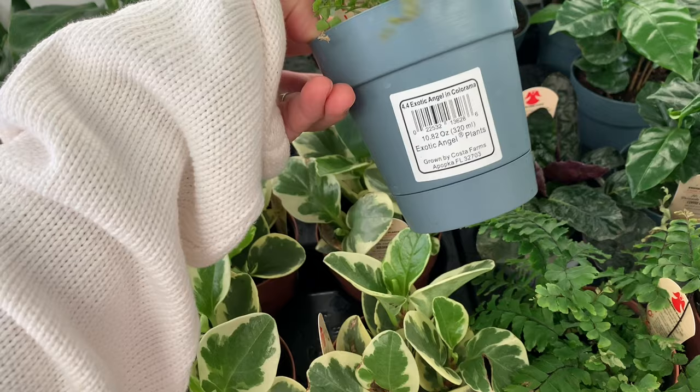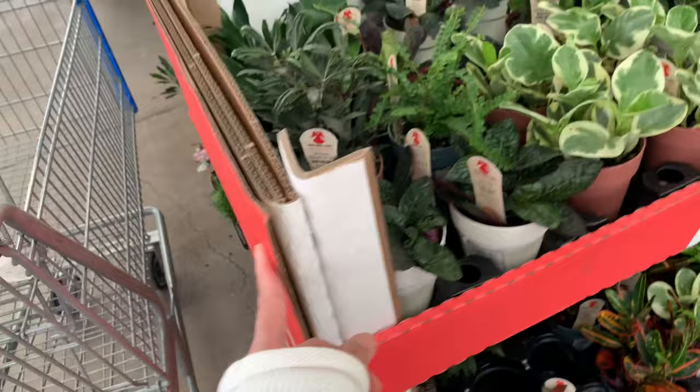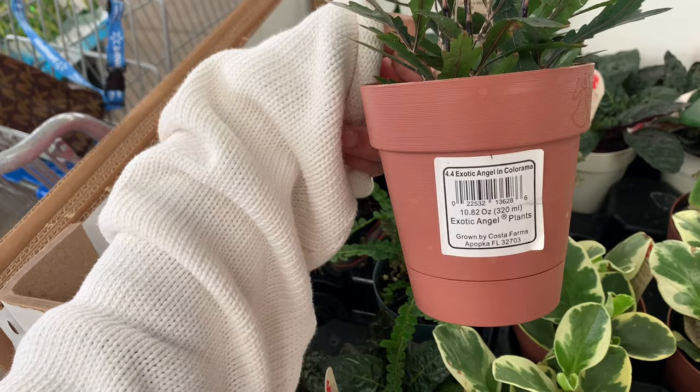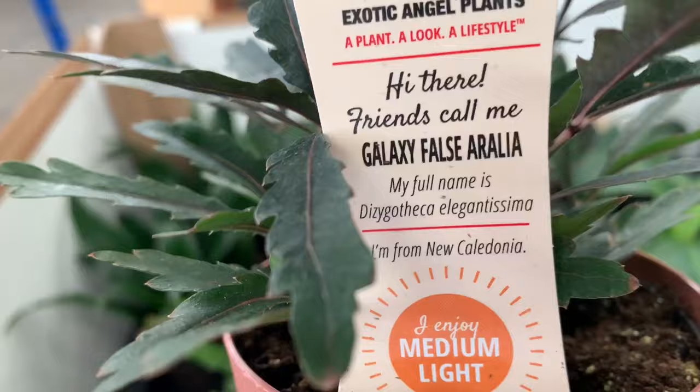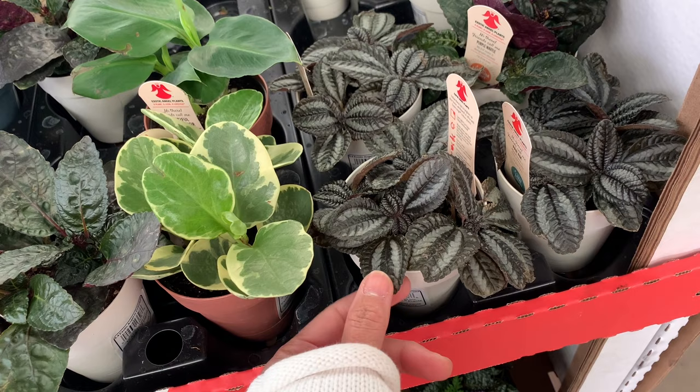Some fern with no price - why don't they have the price? I'm sure the price is somewhere hiding, we'll find it later. And Aurelia - one of the Aurelia family. Here's the name. So you know, I found out that Pilea is a magnet to bugs.